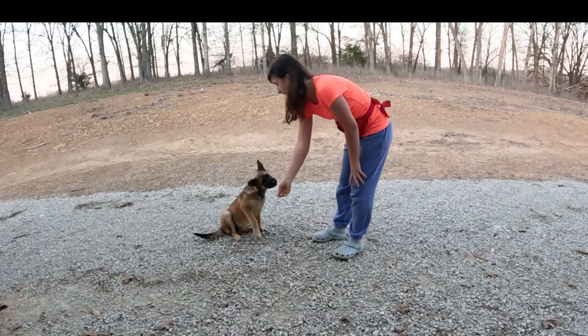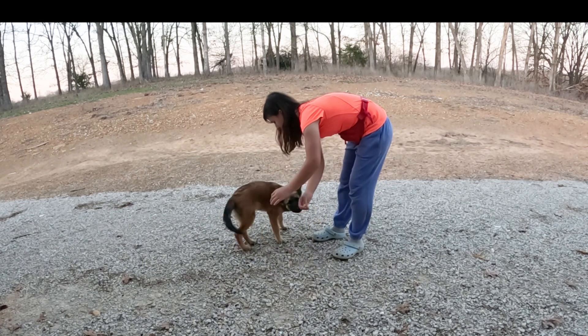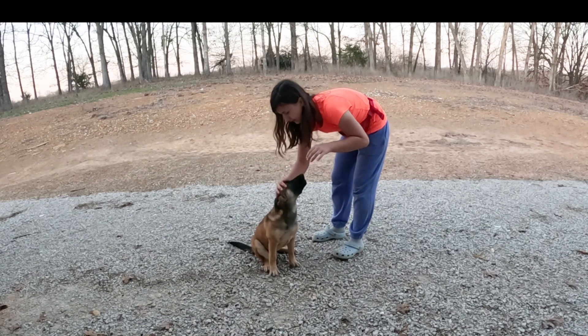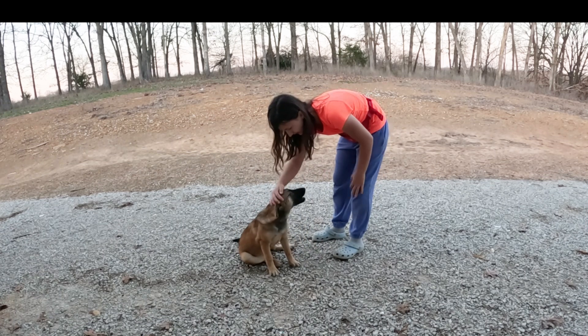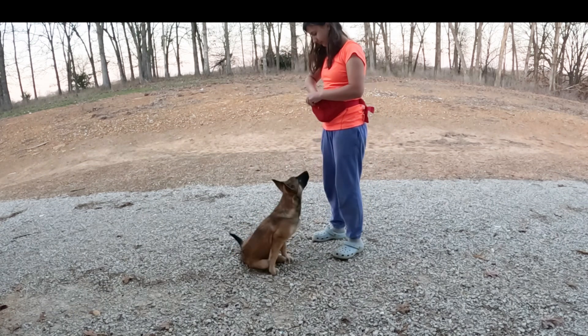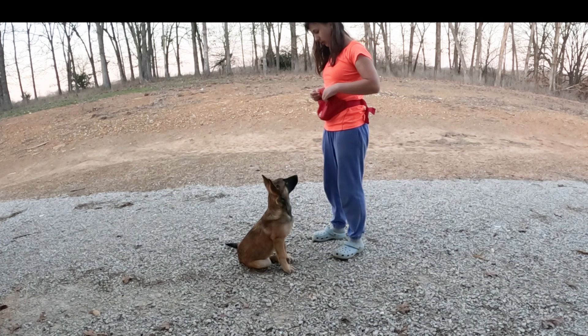So you're going to have them stand in front of you, and bring the treat up above their nose, and push down on their back. Once they sit, say sit, and good sit. They want to know it's a good thing, and they get the treat right when they do what you want.